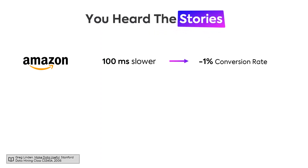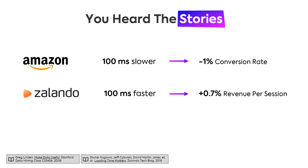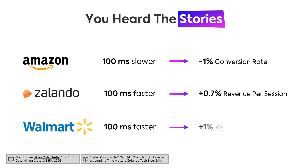That's not only annoying, it's also a real business problem. Amazon famously said that 100 milliseconds of lost page load time costs them about one percent of conversion rates — at their size, that's about one billion dollars every year. Zalando found that accelerating their website by 100 milliseconds brought about 0.7 percent of revenue per session, and Walmart similarly found that 100 milliseconds of faster page loads brings them one percent in overall revenue.